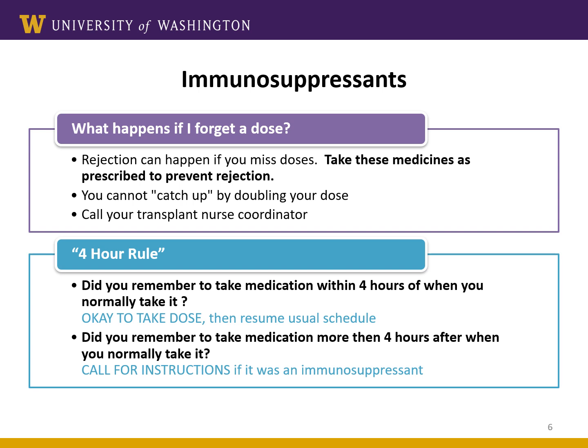Let's talk about what happens if you forget to take the immunosuppressant medications. If you forget a dose, even just one dose, your immune system will start to wake up. That's why it's so important to take these medications every day to prevent rejection. If you do miss a dose, it's not possible to fix it by taking a double dose — that can be counterproductive as you may experience more side effects. The best thing to do is to call the doctor or transplant nurse for further advice.